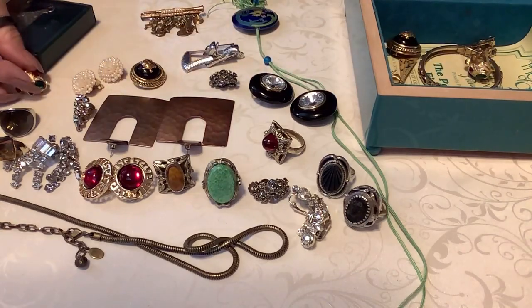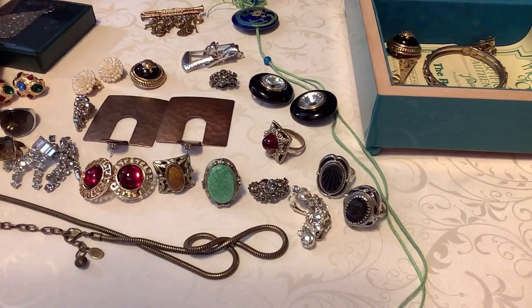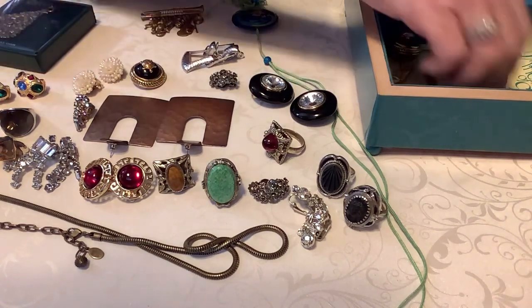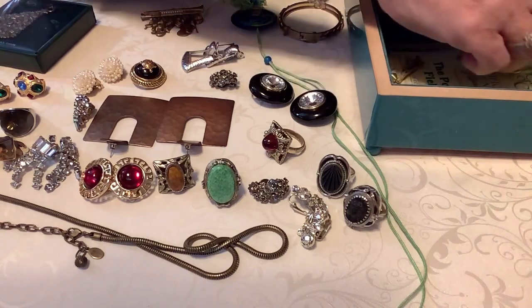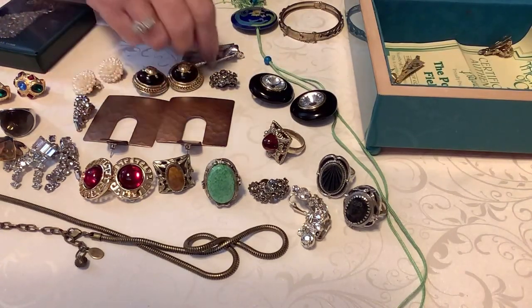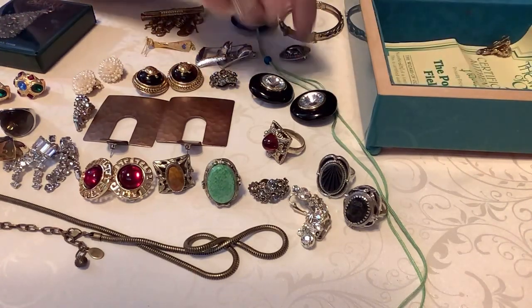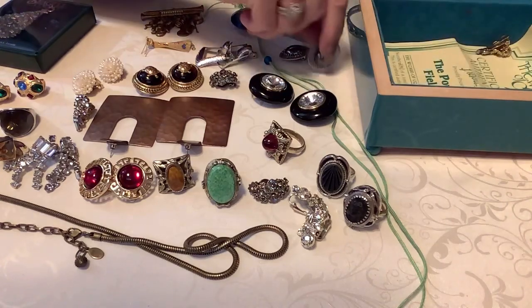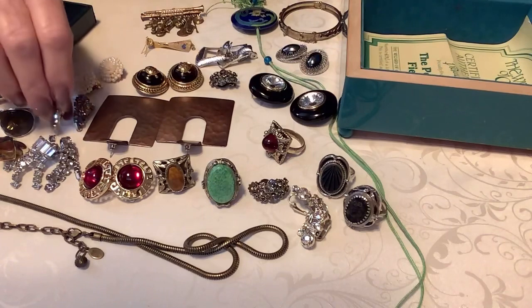My grandson is doing fine - he's eating, that's all he does is eat and sleep. He is just a doll, not in any way shape or form a handful, he's just perfect. Very precious. As soon as his mom gives me permission I might be able to show you a picture.